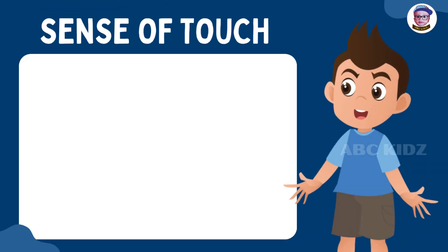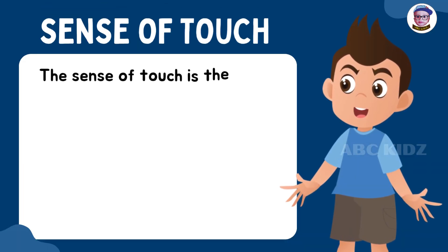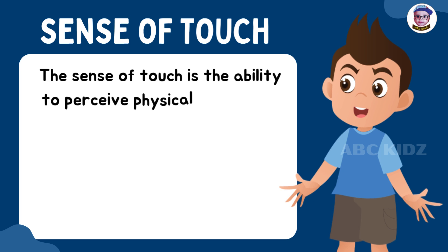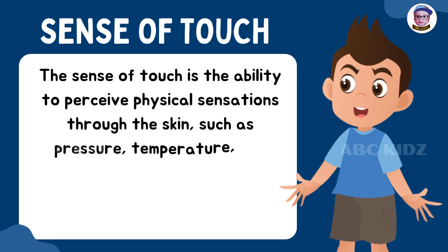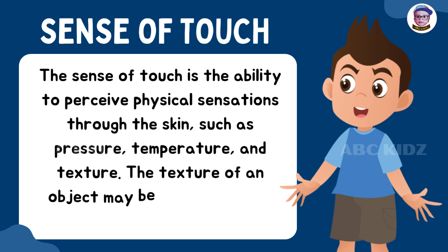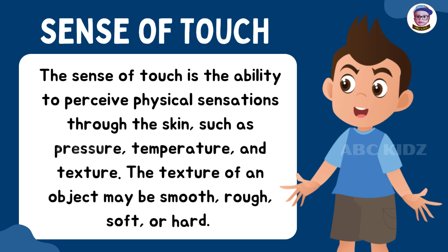The sense of touch is the ability to perceive physical sensations through the skin, such as pressure, temperature, and texture. The texture of an object may be smooth, rough, soft, or hard.